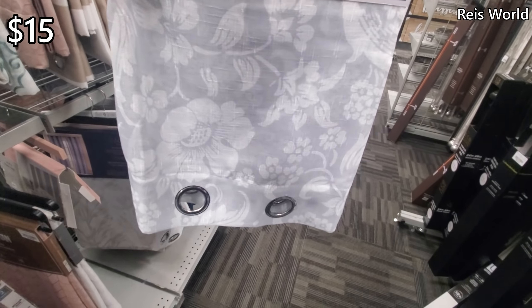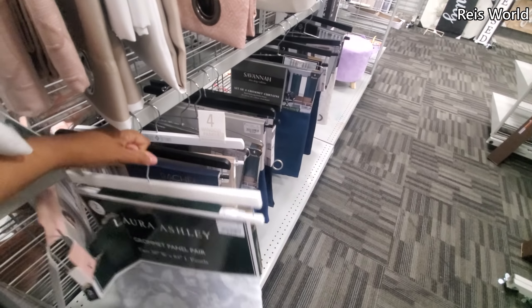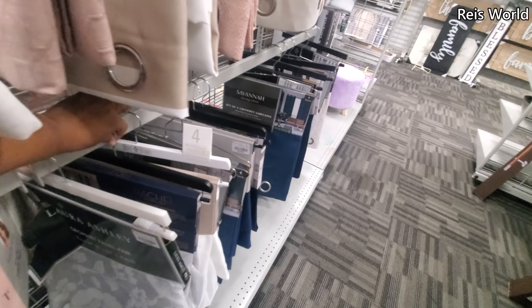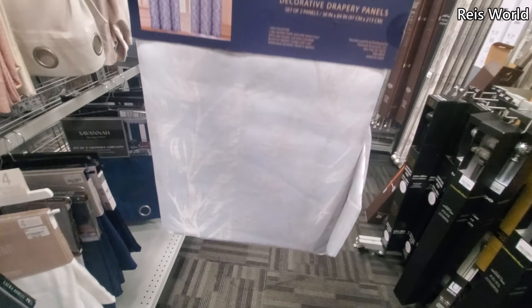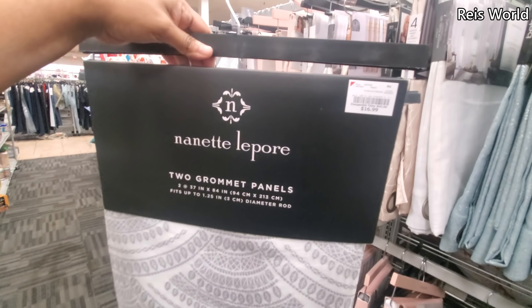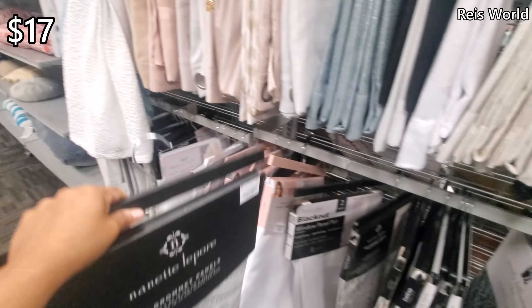$15 by Laura Ashley — you only get two panels. And here's another Rachel. Nanette Lepore, $17 — look at that print. I like different prints like that.